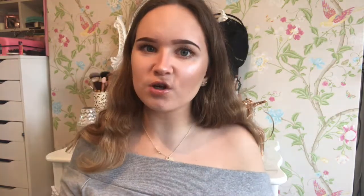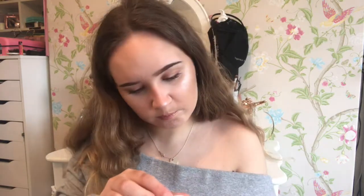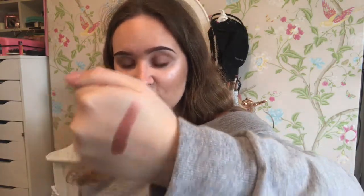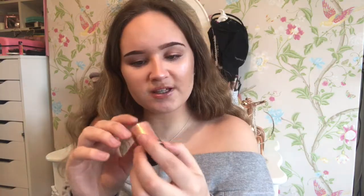Next on to single eyeshadows. First I'm going to talk about the Colourpop Super Shock Shadow in the shade Weenie. I also have Tang but I prefer Weenie because it's pearlised and it is honestly stunning — I'll swatch this because you need to see how amazing it is. That is it right there and as you can see it is the most stunning eyeshadow. The next product is a matte pigment in the shade Melon. It's a really stunning colour, it lasts ages on your eyelids and I wear this quite a lot, so I thought I'd include it.